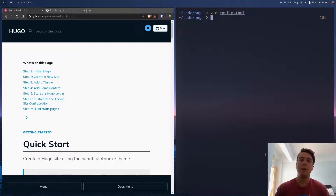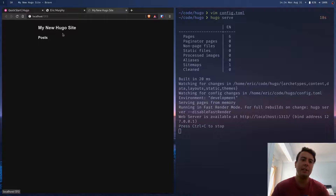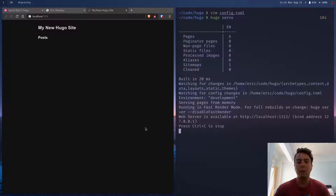We're going to add 'theme' and then the name of the theme, which is 'etch', and save this. Now we can start up our Hugo website — it won't show anything yet, but we can start the server to preview the theme. You do that with 'hugo serve', which starts a local web server on localhost:1313. Click through that and as you can see there's not really anything here because we don't have any posts or content yet.